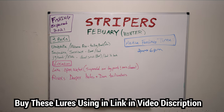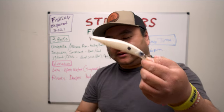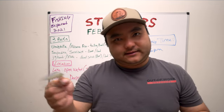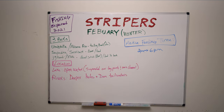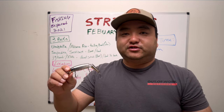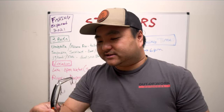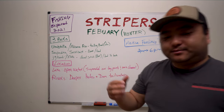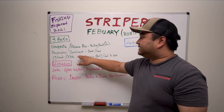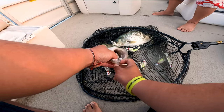Next up: suspending jerk baits. Popular ones include the Duo Realis 120 — size 127 I think — the Spro Mix Stick 110, the Megabass, and some from Daiwa that we'll put in the description. Those are the single non-jointed options. Don't forget the jointed ones — my Bomber 15As or 16As if you're going to chase bigger stripers. That's the suspending jerk bait class, and that's primarily for the boat guys.